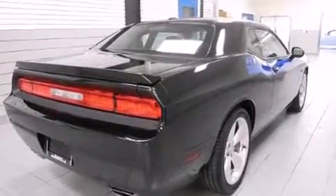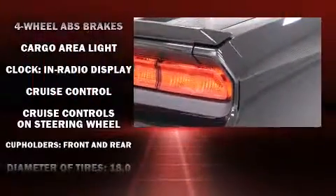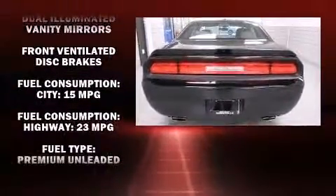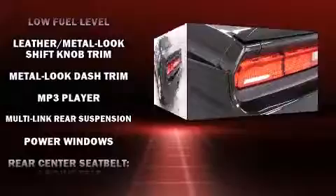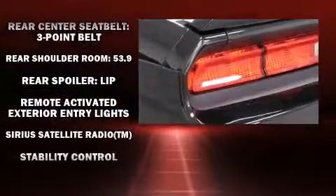Passenger security is always assured thanks to various safety features such as head curtain airbags, front side impact airbags, traction control, brake assist, anti-whiplash front head restraint, a panic alarm, and four-wheel disc brakes with ABS. With electronic stability control supplementing mechanical systems, you'll maintain precise command of the roadway.